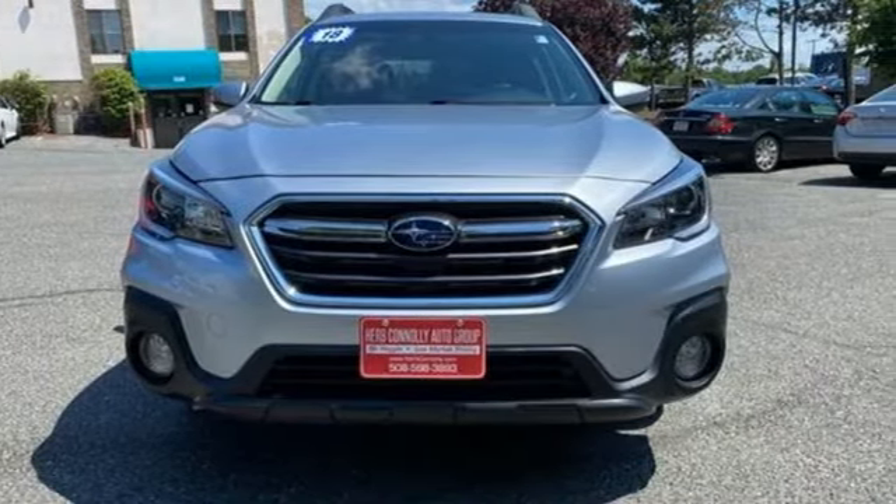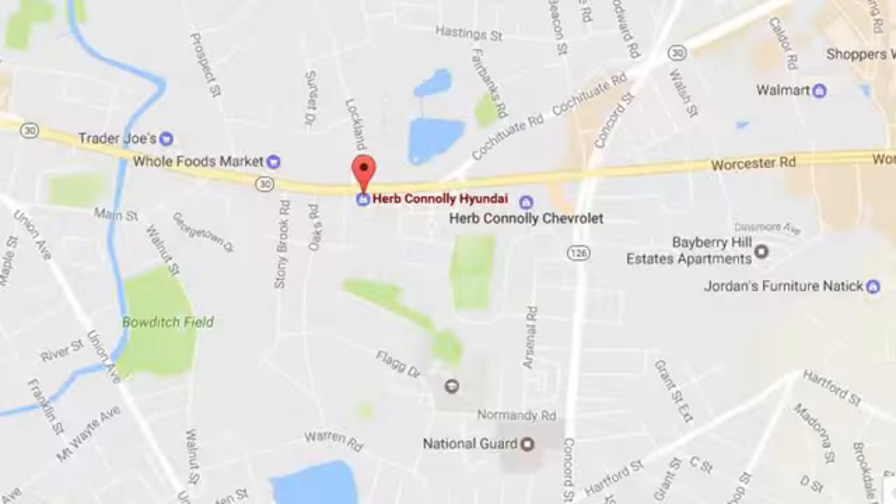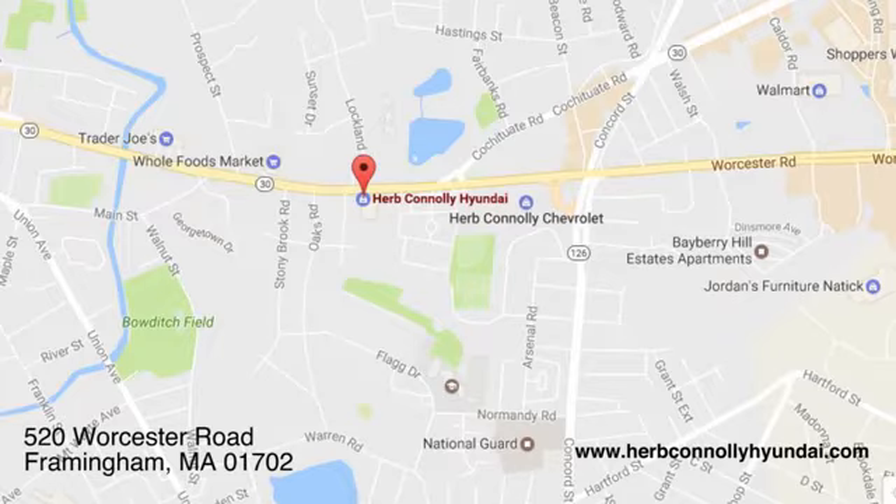See what it can do when you take it for a test drive. Call quick or stop in and see us today. We're conveniently located at 520 Worcester Road in Framingham, Massachusetts.